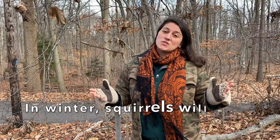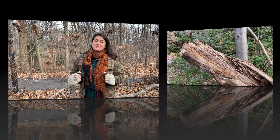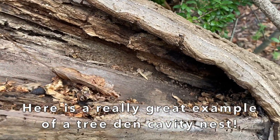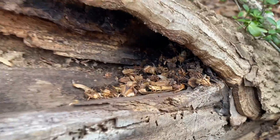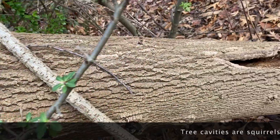That's exactly where squirrels will go in the winter — into what we call a tree den cavity. Here we have a really incredible example of a tree den cavity nest where an animal has come and used this hole to make it extra cozy and comfortable for the winter. Tree cavities are squirrels' winter homes when the leaves on deciduous trees no longer protect their drays from the wind.